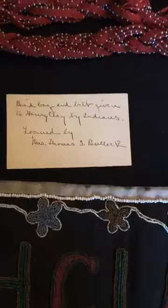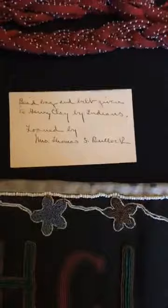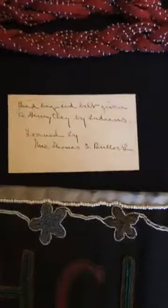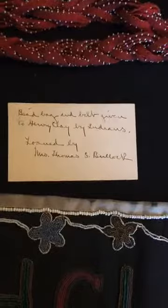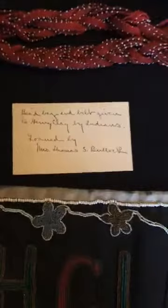That note was probably written about 1900, and it refers to something that Nanette and her sisters and her mother and other upper-class women in Lexington did from time to time. They would gather things like this from their homes — things that were not only important to their family but had historical importance to the community, maybe to the country — and they would exhibit them at places like the Lexington Public Library. They would charge admission to these exhibits, and that admission would be given to charity. So these charitable exhibitions raised money for various causes, and 'loaned by' means she loaned this material to one of these exhibits.